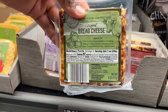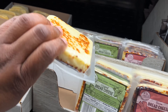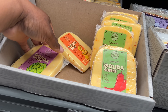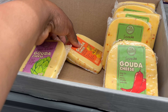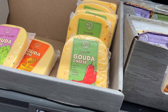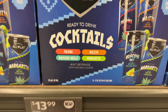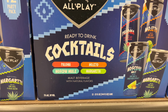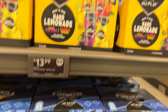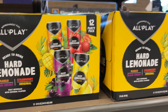They have bread cheese in original, bacon, garlic, Gouda, spinach artichoke, hot honey, and sriracha flavors — I didn't know they had cheese like this! They also have new ready-to-drink cocktails: margarita, Moscow mule, mojito, and paloma — $14 for 12 cans. And hard lemonade in mango, strawberry, original, and black cherry, also 12 cans.